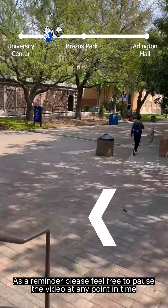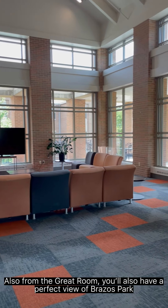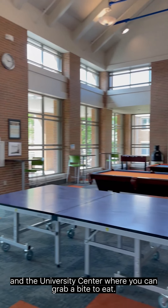Speaking of gaming equipment, in the great room you will find Arlington Hall's gaming area that features ping-pong, pool, and foosball tables. To the left side of the room you'll find extra lounging and study areas — a perfect place to hang out with friends or work with a group on school projects. Also from the great room you'll have a perfect view of Brazos Park and the University Center where you can grab a bite to eat.